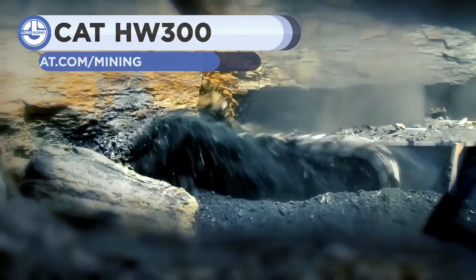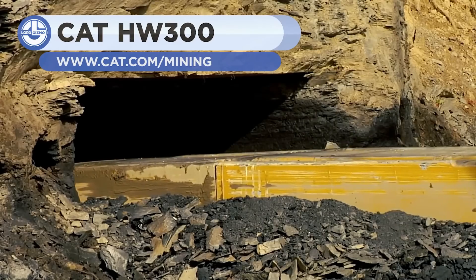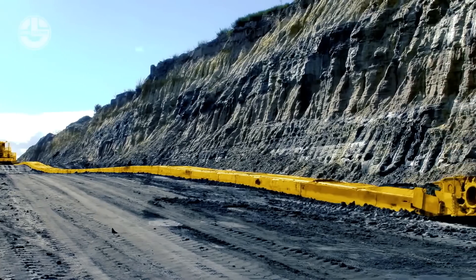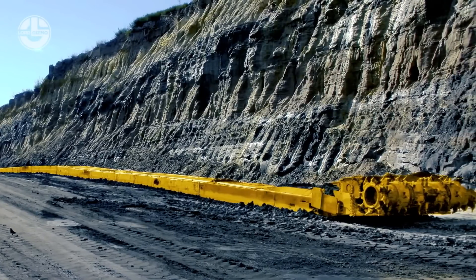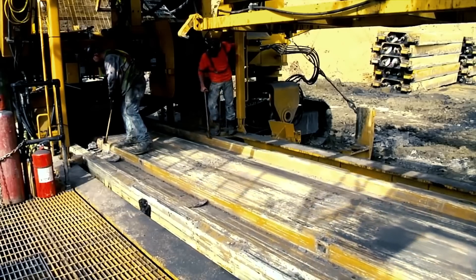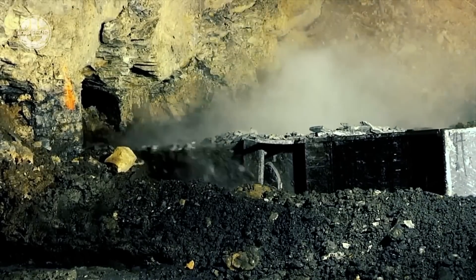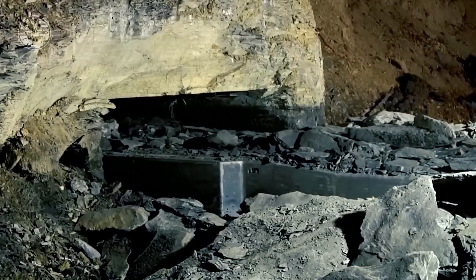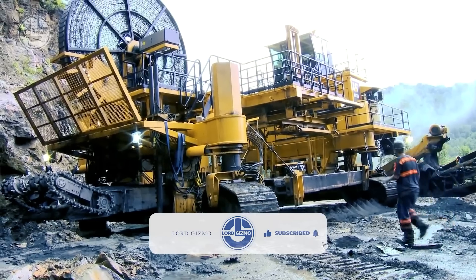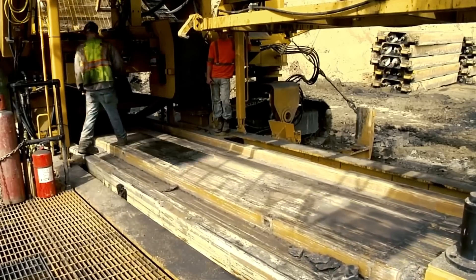First up, we have the CAT HW300. It is a highwall mining technology designed to extract coal from the bottom of an exposed highwall. It inserts a long beam behind the cutter head into the seam up to 1,000 feet from the highwall face. The coal is transported from inside by cutter head augers that are aligned with conveyors. This way of mining is safer than typical underground mining since no one is sent underground. Depending on seam height, the HW300 can produce 44 to 121,000 tons of coal per month.